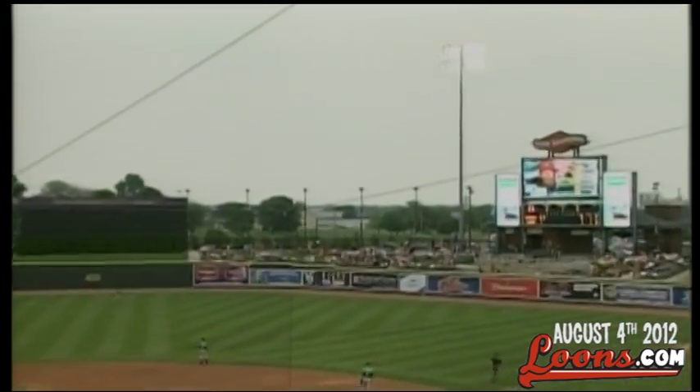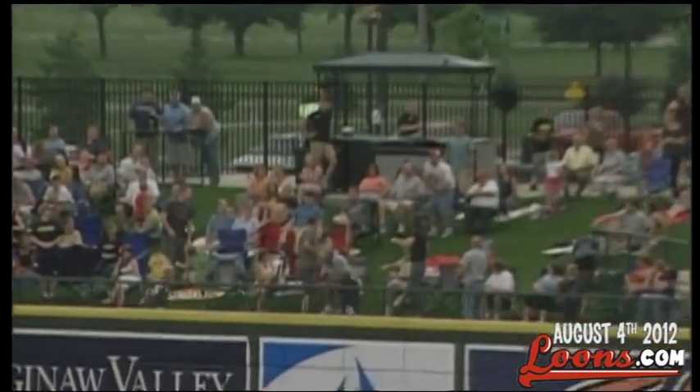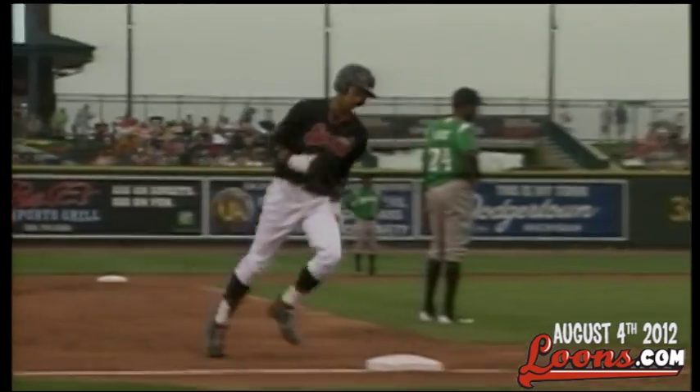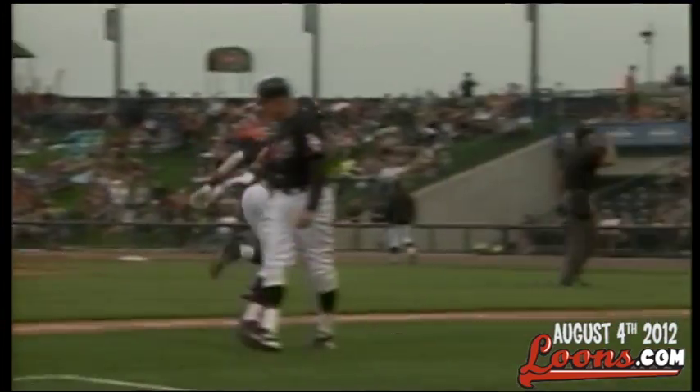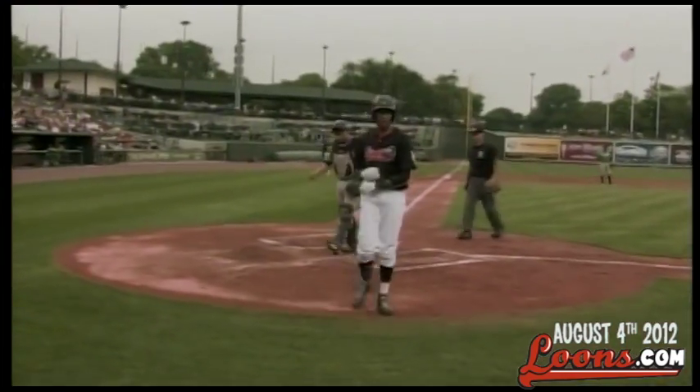Baldwin hits a high fly ball to right field — get out of here. Back goes the right fielder Silva and this ball is gone. James Baldwin connects on a 2-1 pitch and he leaves the building. It's 2-0 Loons. Baldwin with his 5th home run and his 30th RBI of the year.